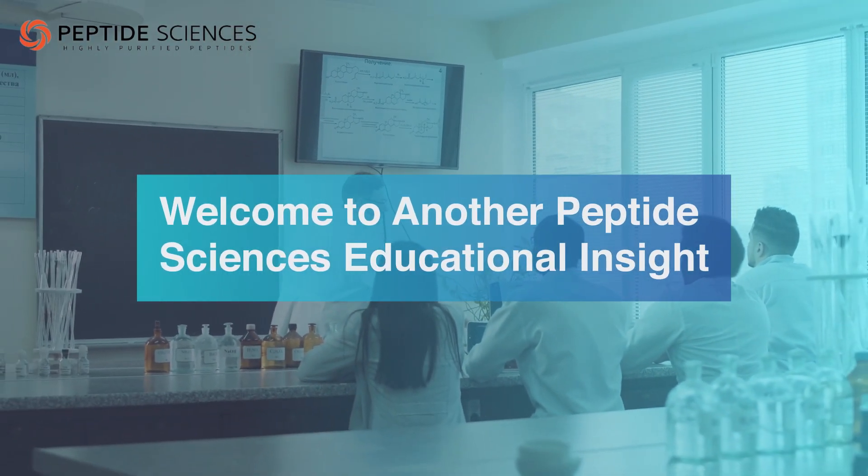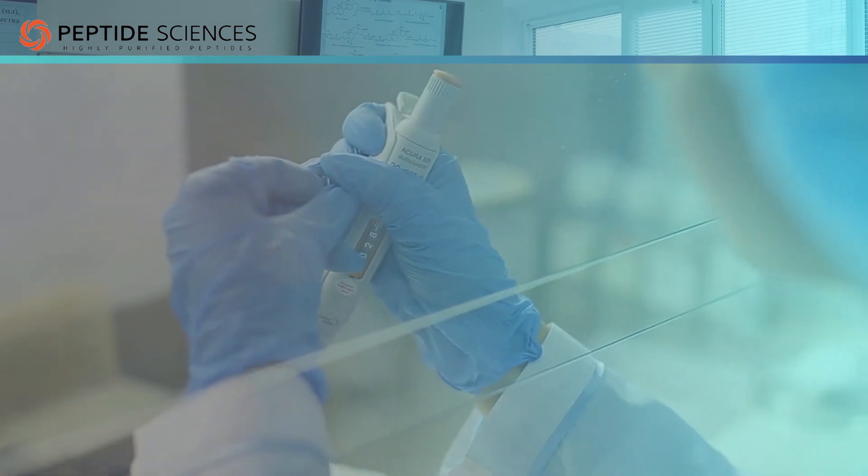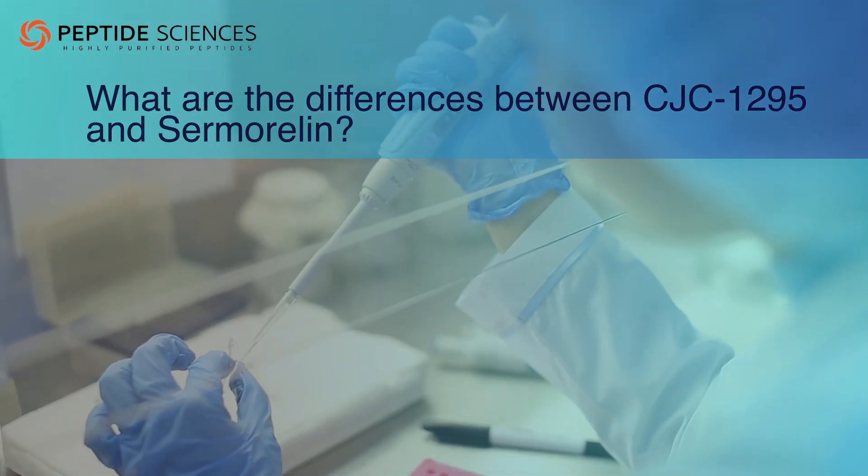Welcome to another Peptide Sciences Educational Insight. Today, we will discuss CJC-1295 vs. Sermoralin.